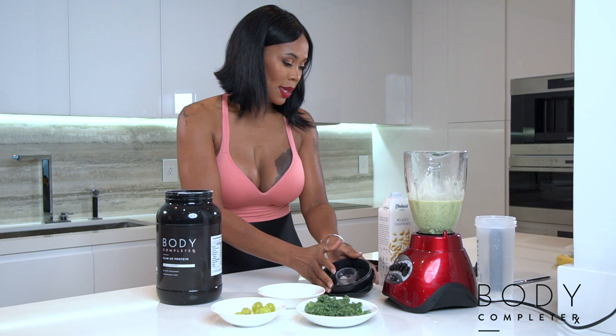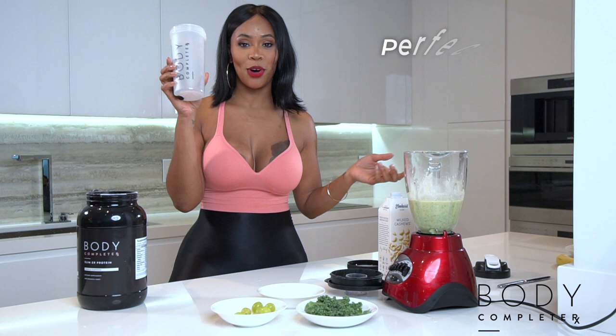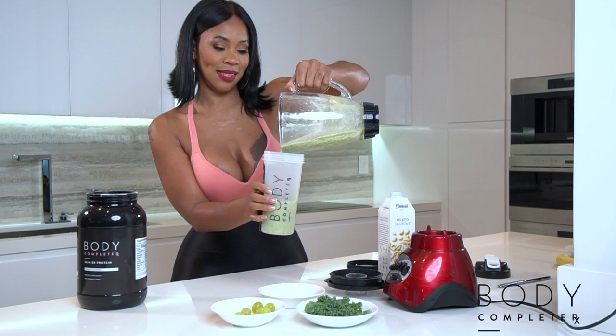Usually you just put it in a glass, but today I'm actually going to a fitness class, so I want something safe for my drink that I can just pour and go. That's the Body Complete RX shaker — and it looks delicious, by the way.